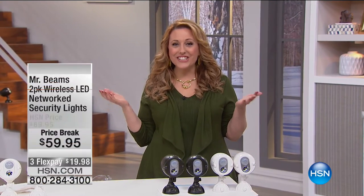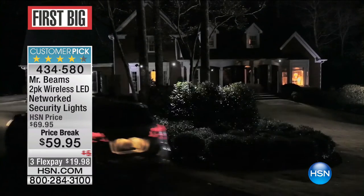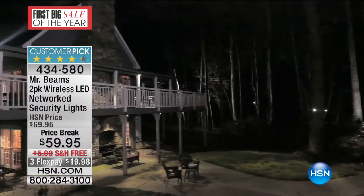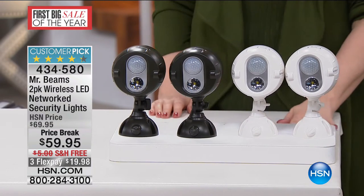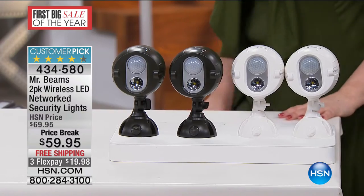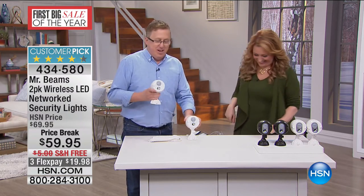Our next item is Mr. Beams — it's a two-pack wireless LED networked security light. It's motion sensor activated — when one goes on, they all chat to each other and they all light up. Over 238 reviews on HSN.com, making this a customer pick. We have two color choices: white or dark brown. Matt Davis is here to tell us about Mr. Beams.